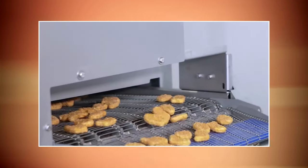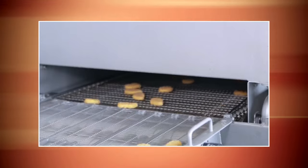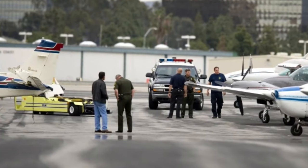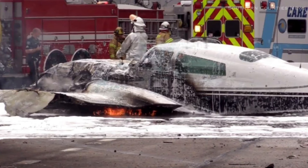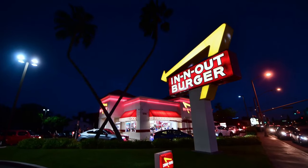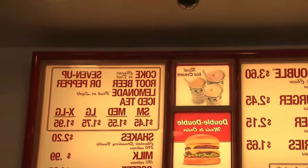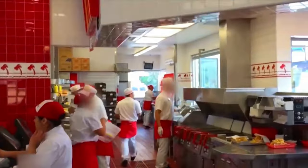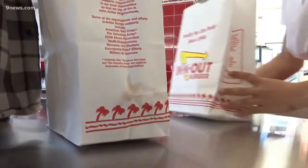Welcome to the hidden world of In-N-Out Burger, where secrets await behind the kitchen doors. Did you know that In-N-Out Burger has a two-patty limit? The standard menu allows for a maximum of two patties per burger, ensuring that the focus remains on quality and consistent cooking. In-N-Out also maintains a strong emphasis on simplicity — it's about perfecting the basics rather than overwhelming customers with endless options. Their dedication to quality, simplicity, and freshness shines through in every bite.